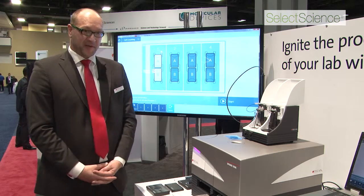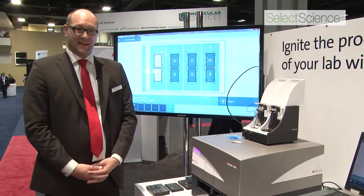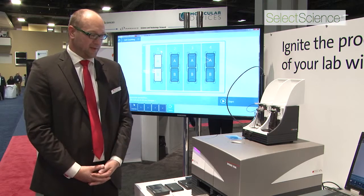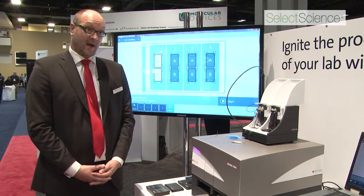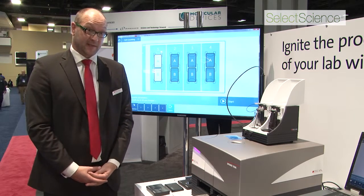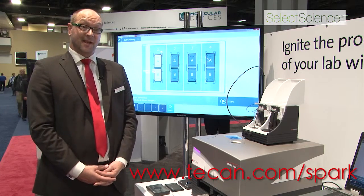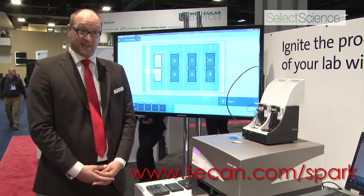If you want to get more information about the high-performance modules we added to our instrument — for instance, the new fluorescent fusion optics, how we set new standards in high-performance measurements, monochromator measurements, or multi-color luminescence measurements — please visit our website at www.tecan.com/spark.